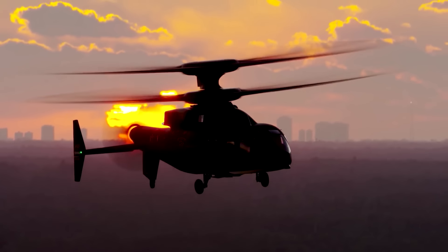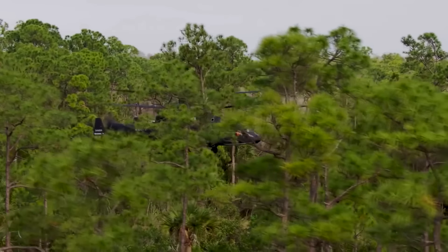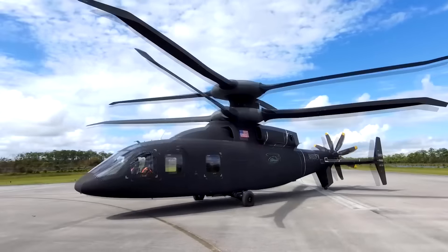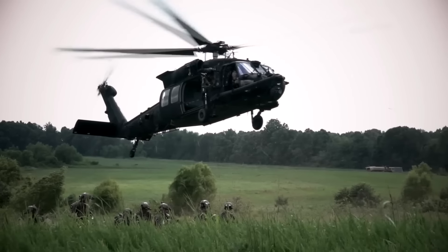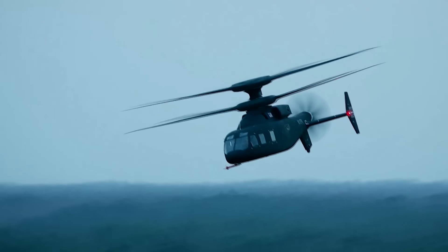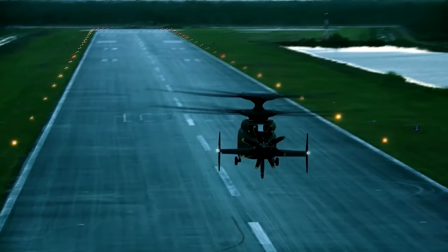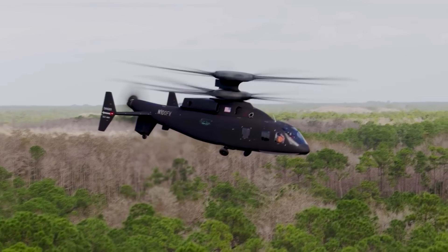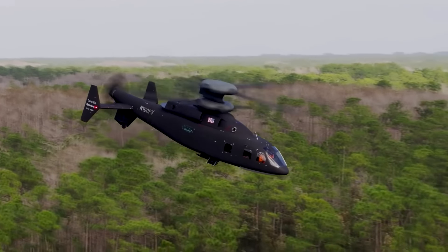The Defiant X helicopter, also known as the SB1 Defiant, is a collaboration between engineering giants Sikorsky and Boeing. It's a state-of-the-art aircraft designed to replace the iconic UH-60 Blackhawk as the U.S. Army's future long-range assault aircraft. The Defiant X has recently been edged out of contract by rival vehicle Bell V280 Valor, but this hasn't stopped Sikorsky from challenging the decision, such is the faith they have behind their offering.